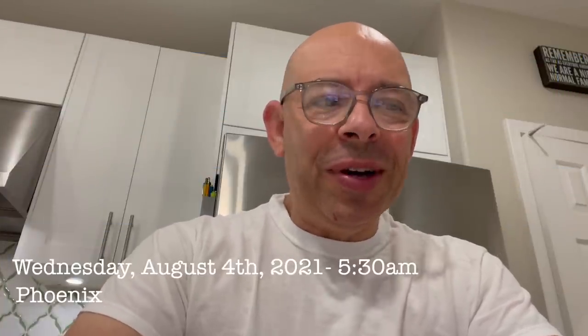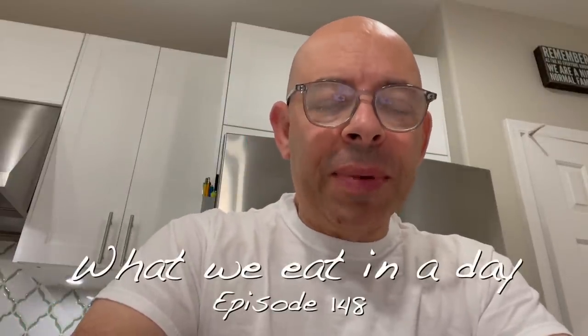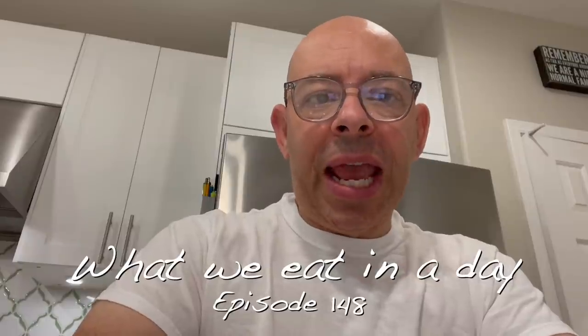Welcome back to another episode of Plant-Based Ads. I'm Joey. I'm going to do a different video today — a what I eat in a day video, and I'm going to have you follow me throughout the day at work.